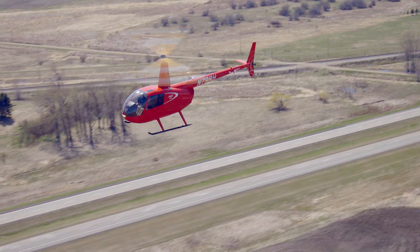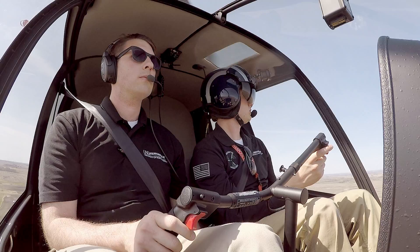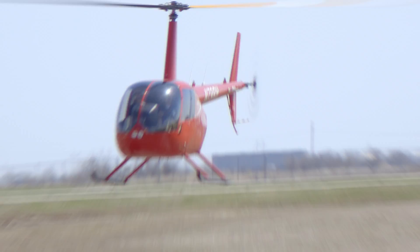The speed on this R-44 is fast. It's designed to cruise fast. It feels very easy to fly — hydraulically boosted controls. The control pressures and everything are super smooth.